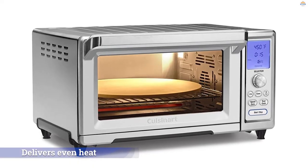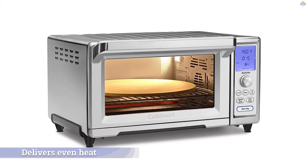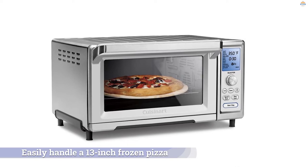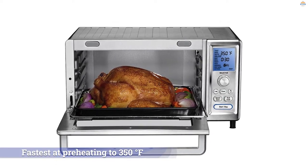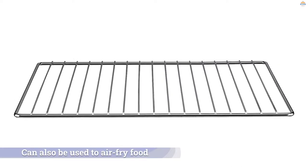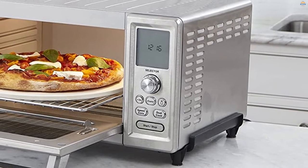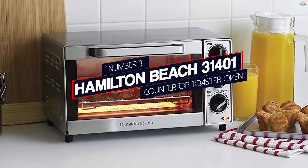Number two: the Cuisinart TOB-260N1 Chef's Convection toaster oven. The large Cuisinart Chef's Convection toaster oven has nearly all the capabilities of a full-size oven. It delivers even heat to up to nine slices of bread and can easily handle a 13-inch frozen pizza or a whole roast chicken. Where our other pick, the Panasonic FlashXpress, can fit only a handful of frozen snacks, the Cuisinart's three-year warranty is outstanding, as are its impressive accessories, which include a pizza stone. Like the Panasonic, this toaster oven was one of the fastest at preheating to 350°F in our tests. Although the Cuisinart is not marketed as such, it can also be used to air fry food.